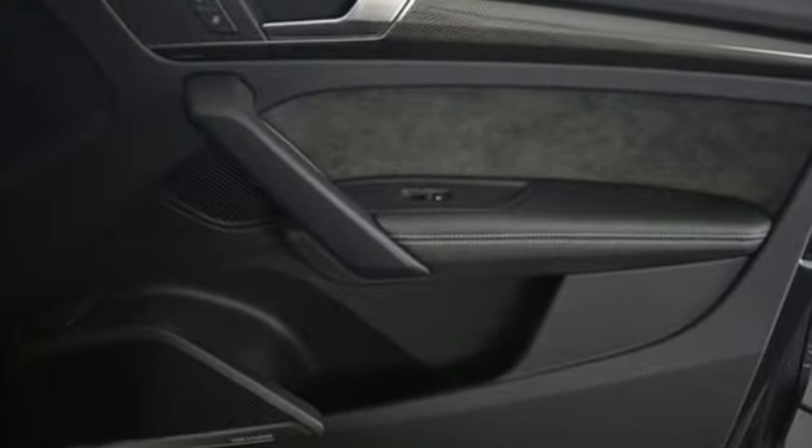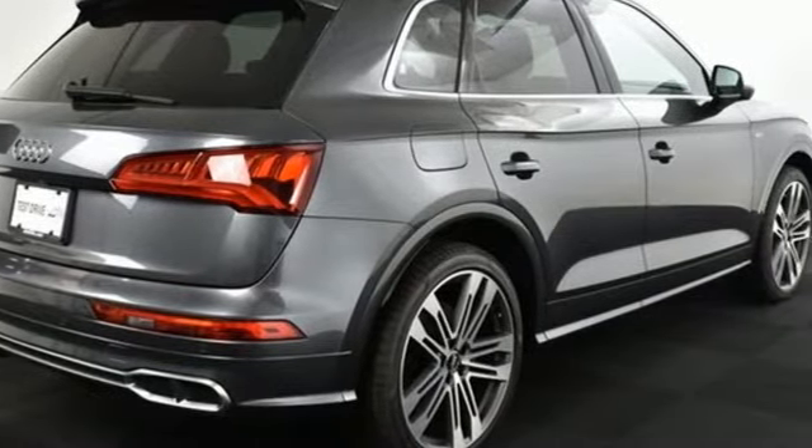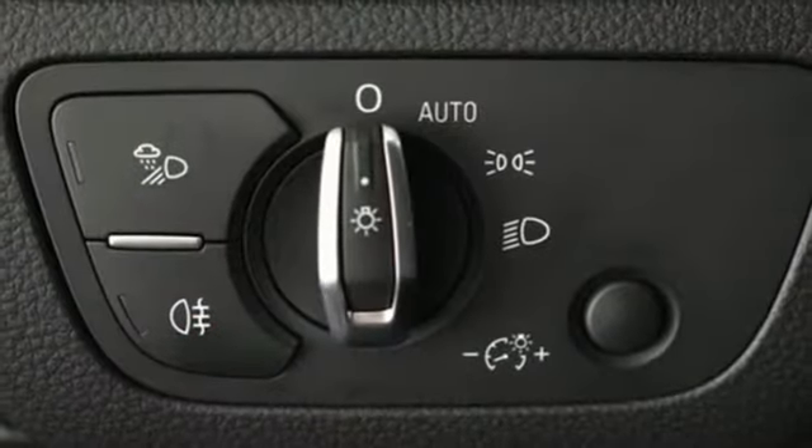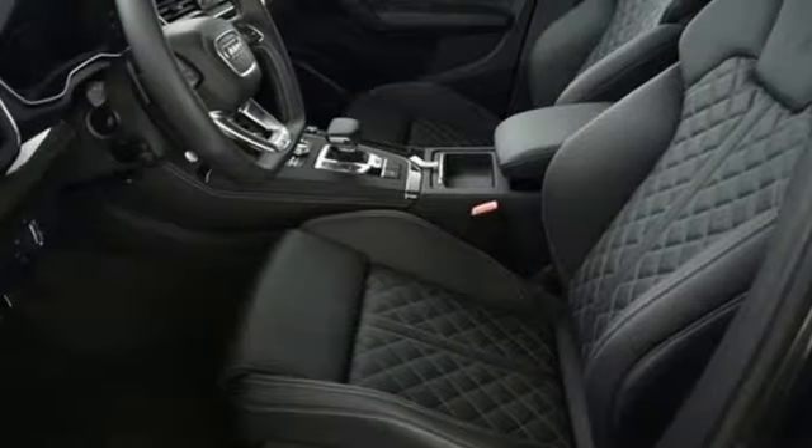Automatic transmission. Quattro four-wheel drive with traction control. Engine auto stop-start feature. Hands-free liftgate. Bluetooth wireless audio streaming. Auto dimming mirrors. Dual zone climate control.